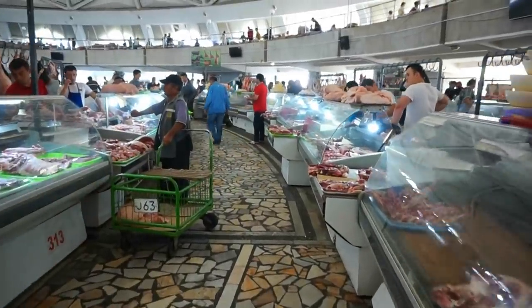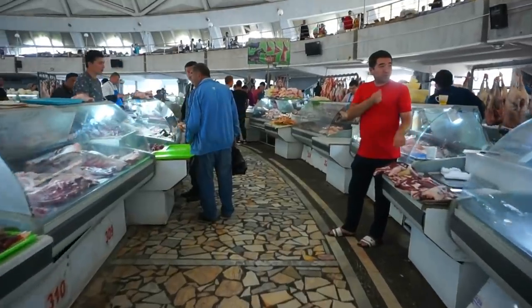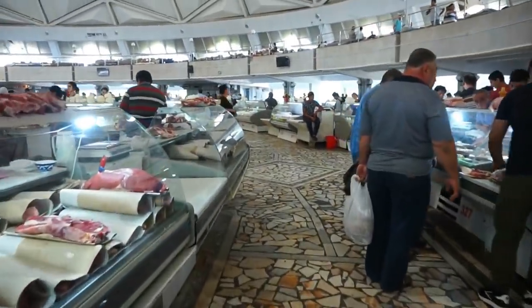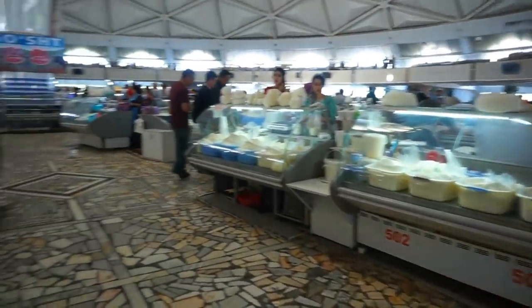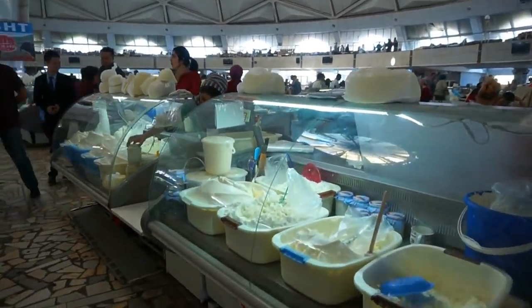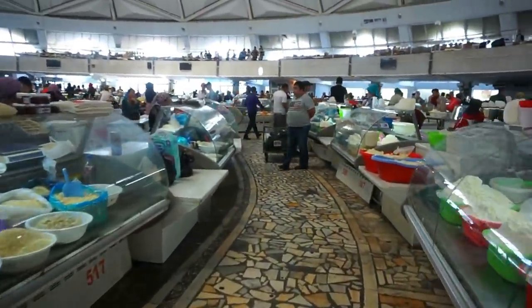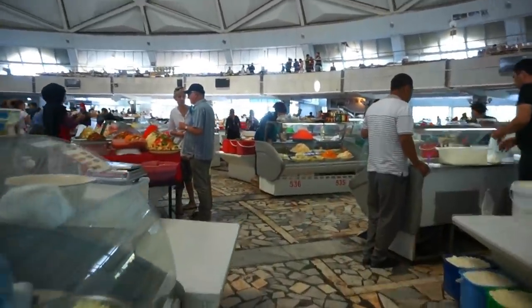Let's walk around the ground floor for just a few minutes — this is the meat market. You can hear the noise from all the activities all around me. I want you to get an idea of how it feels to be here and to experience this market. A lot of places sell cheese, very comparable to the Greek feta cheese that you can see here. There's also cheese and yogurt, and here's an area where they sell salads.